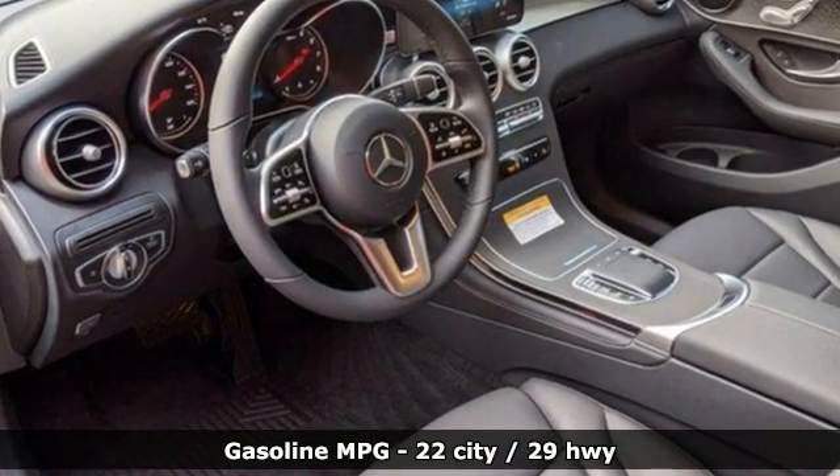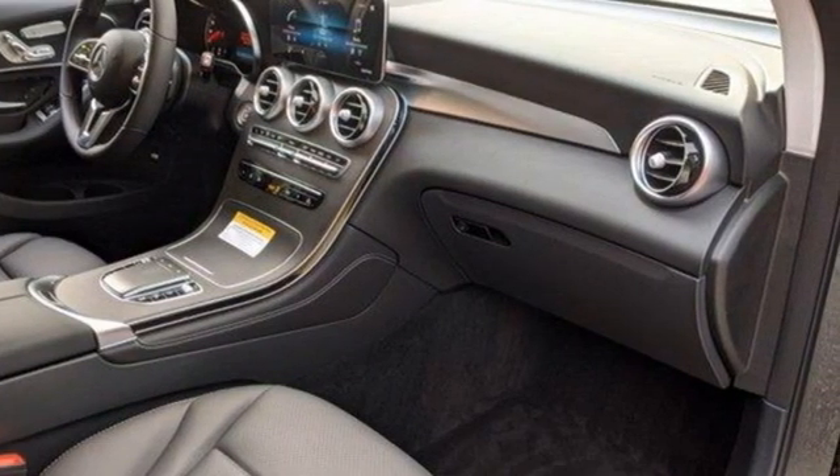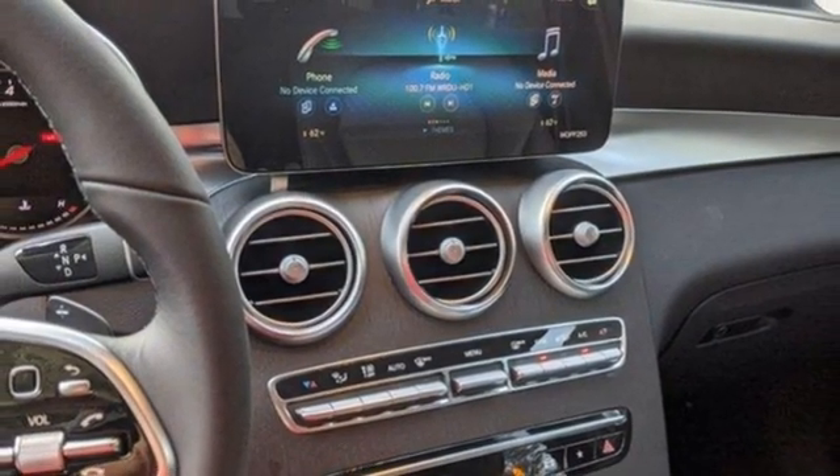And it comes with all the amenities you need: automatic transmission, adaptive suspension, streaming audio, memory exterior door mirror settings, and dual zone climate control.